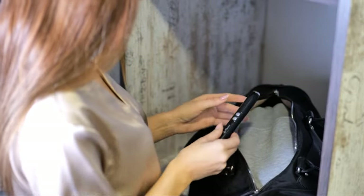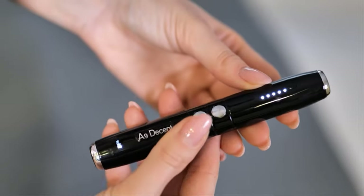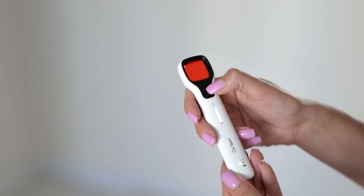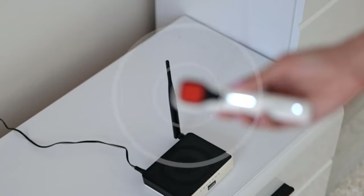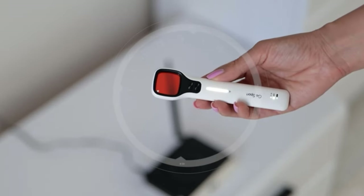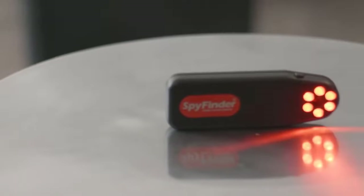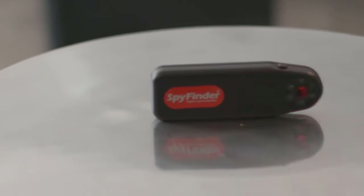In today's digital age, privacy concerns have become increasingly important, especially when protecting ourselves from hidden cameras — whether in hotel rooms, changing rooms, or even our homes. The fear of being watched without consent is a real and unsettling threat.